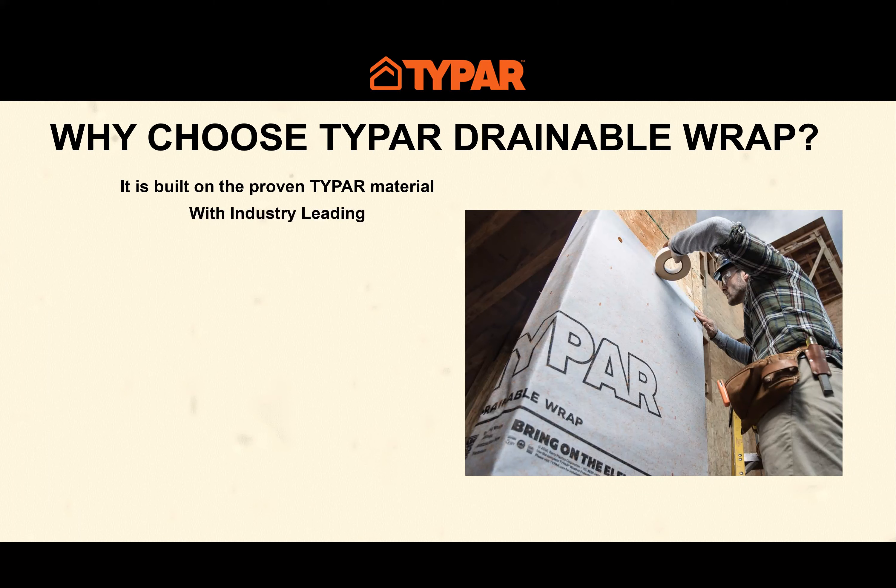Typar also has some very leading industry metrics. The polypropylene material is exceptionally strong, ensuring the material stays on the building when installed. It also allows for greater distance between fastener spacing, reducing the amount of fasteners required. It's five times stronger than our leading competitor.